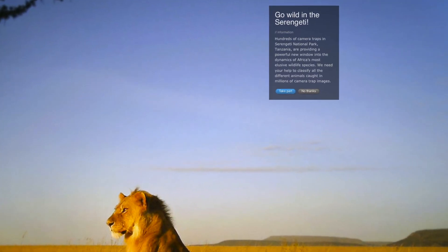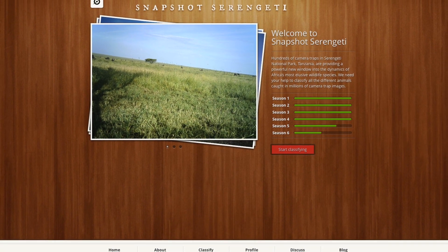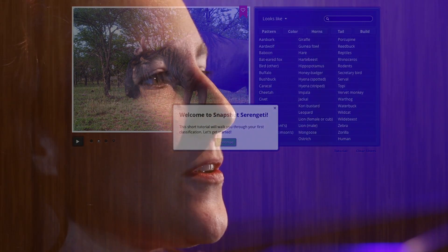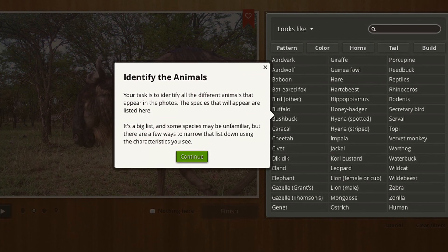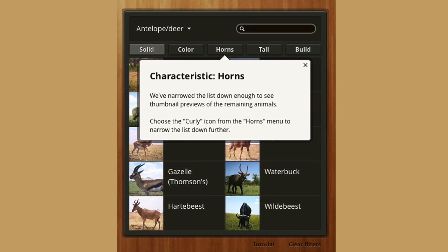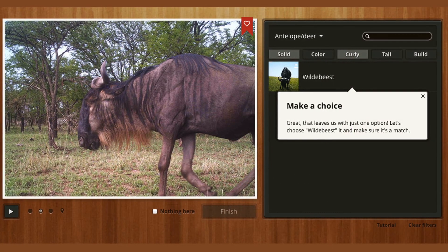Snapshot Serengeti is a website where we ask volunteers to go and identify animals from the Serengeti. These are mostly large, furry mammals. We ask them how many there are in each image and what sort of things they're doing and whether there are any babies present. Snapshot Serengeti began when we put up a camera trap network of 225 cameras spread out through about 600 square miles of the Serengeti, and we suddenly realized that we had lots and lots of images — about a million a year.